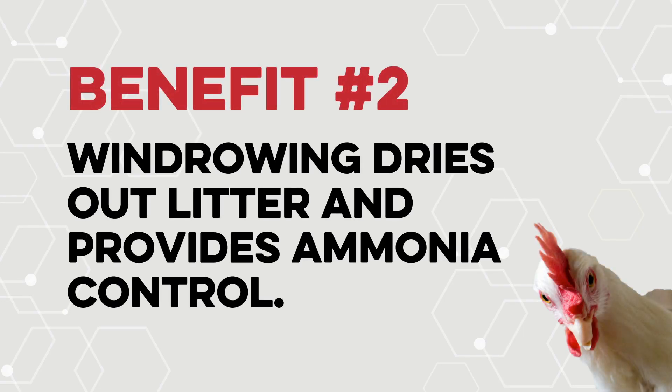Windrowing dries out litter and provides ammonia control. Windrowing helps prepare your house for a new healthy flock. With a clean slate, bad bacteria have free reign to take over again. For windrowing to have its full lasting positive impact, you must repopulate good bacteria. This is the most important step and is often overlooked. It is essential to maintaining a healthy floor overall — conditioned, fluffier, healthy litter. More to come on that in the Poultry Biosecurity Series.